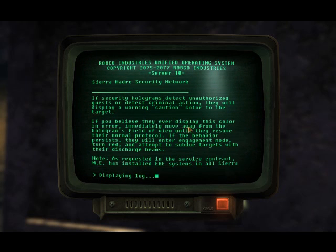If security holograms detect unauthorized guests or detect criminal action, they will display a warning caution color to the target. If you believe they display this color in error, immediately move away from the hologram's field of view until they resume their normal protocol. If their behavior persists, they will enter engagement mode, turn red, and attempt to subdue the target with their discharge beams.